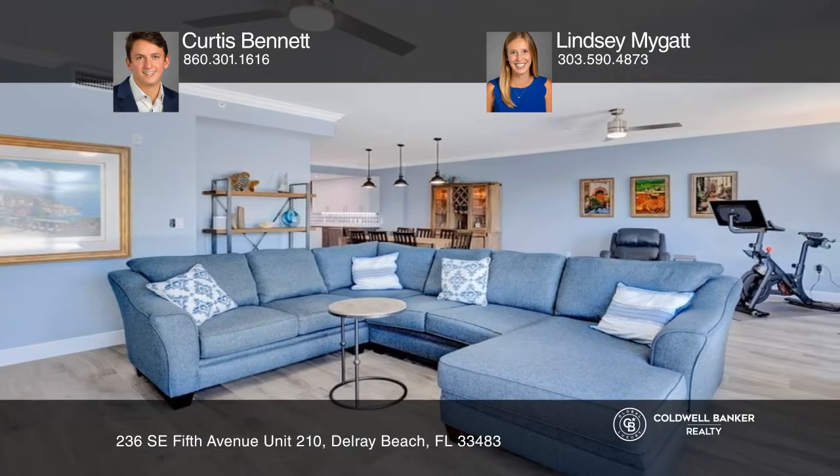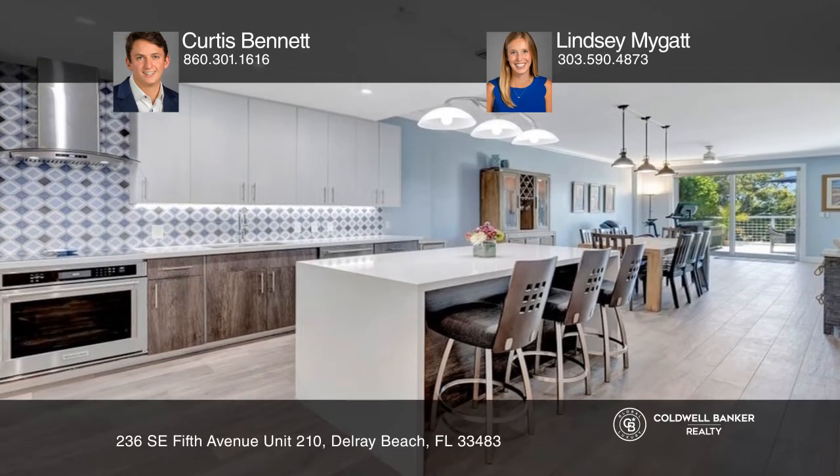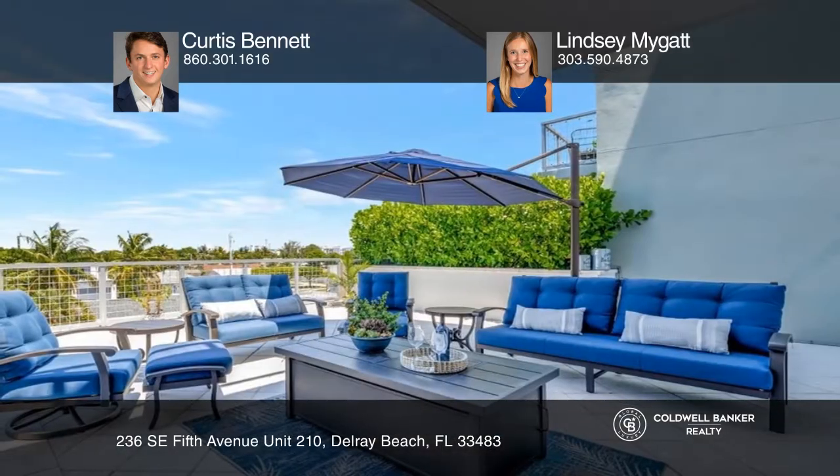No upgrades were spared in the construction of this unit, including custom flooring throughout, crown molding, upgraded trim, an expanded kitchen island with a wine fridge, induction stovetop, electric blinds in the living room, and storage galore.